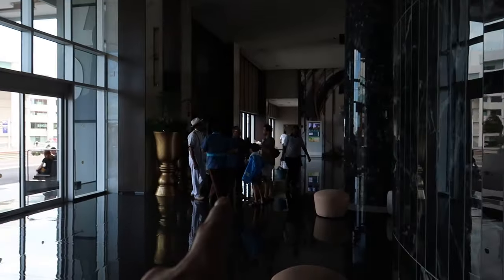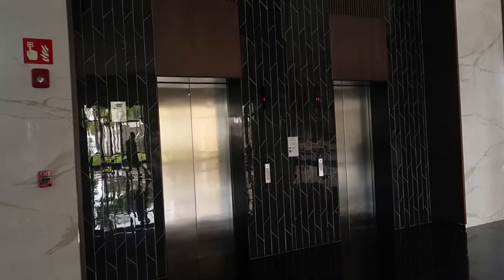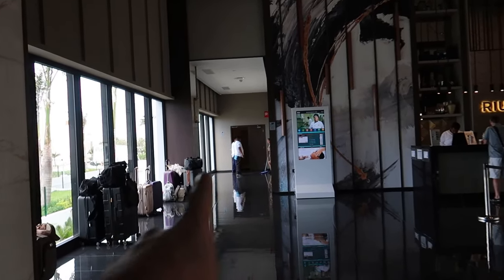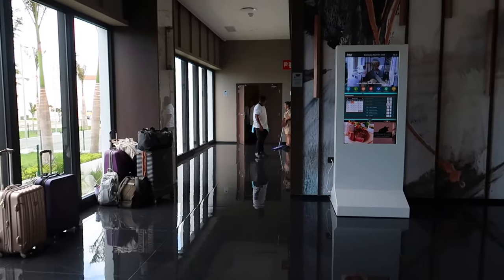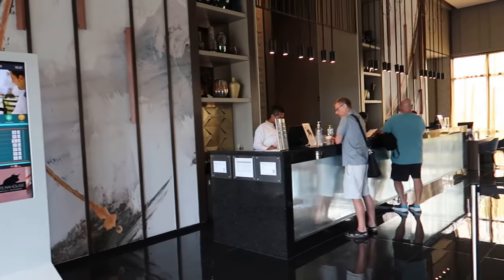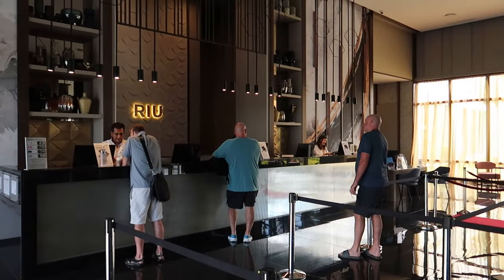Just over here on this side there's another set of elevators. Continuing this way is where the baggage room is — so if you wanted to check out of the hotel and have your bags stored while you enjoy the pools before heading to the airport, they can store them safely just inside this room.